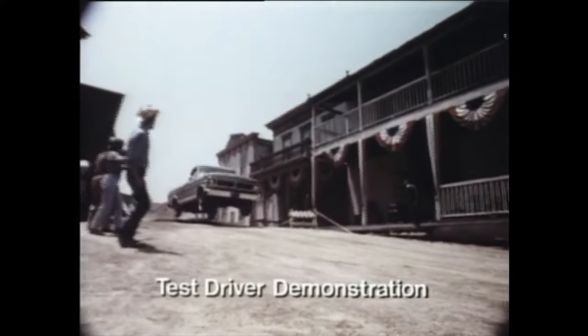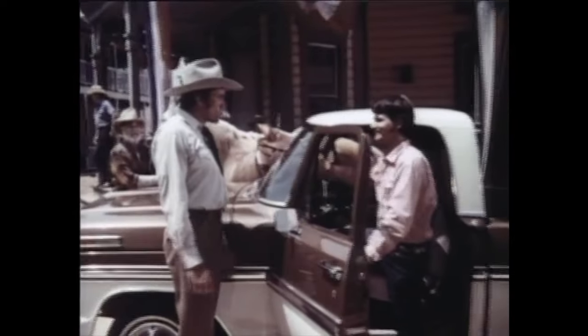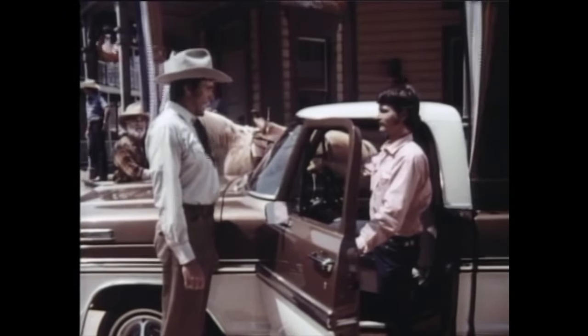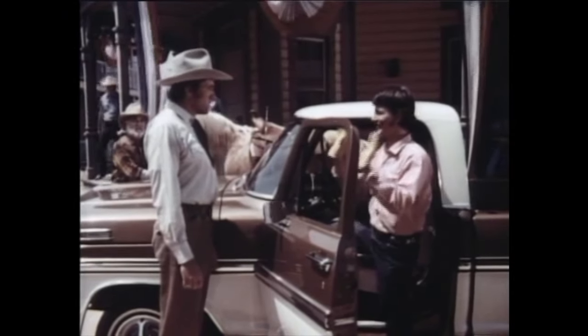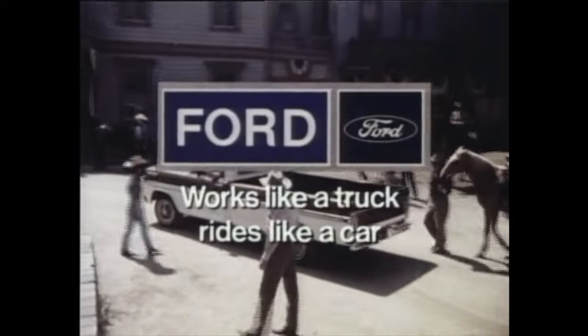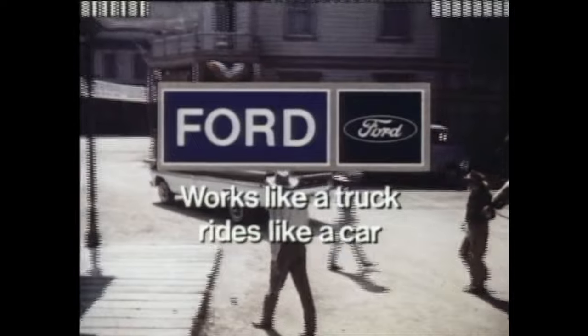Fords are built tough, but you shouldn't do this. Your Ford is too much, kid, but this town isn't big enough for both you and me. Get out. Okay. And tell Mom I'll be home in a little while, son. See your Ford dealer's pickup. Works like a truck. Rides like a car.